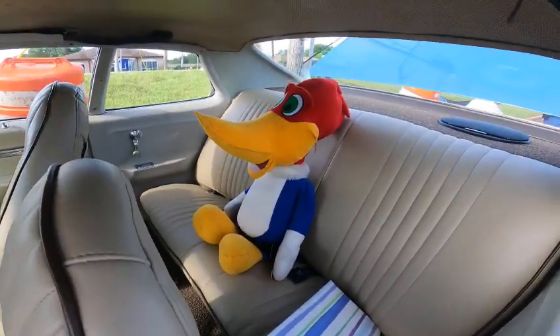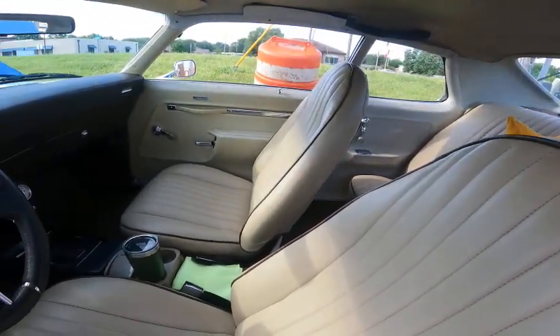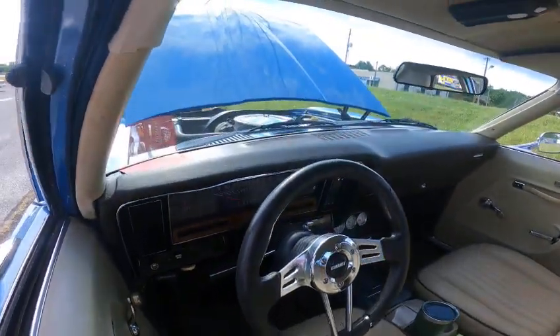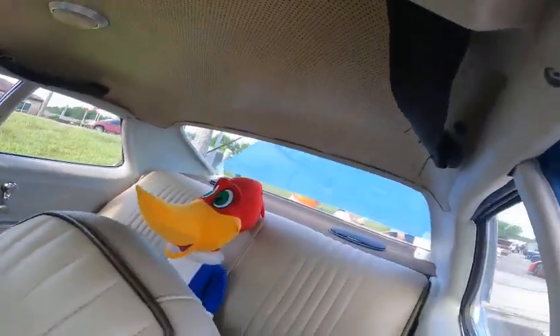Got a little Woody Woodpecker back there. Look at this interior — they did a nice job on this interior. These are the same seats that have been in the Camaro, the Firebird, or the Trans Am. The interior on this looks really, really nice; they did a good job on it.